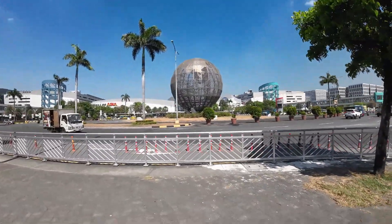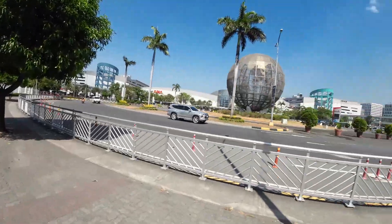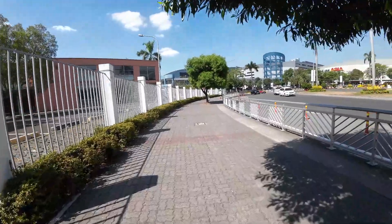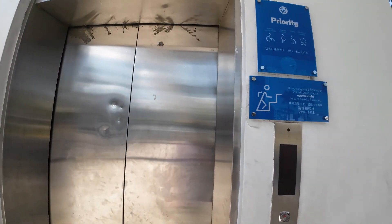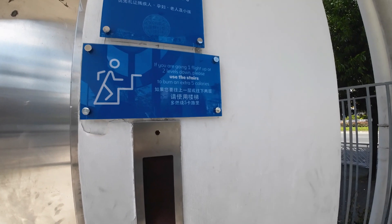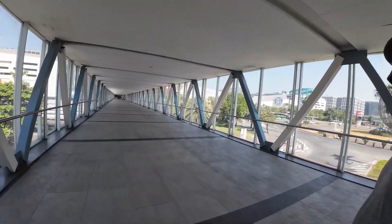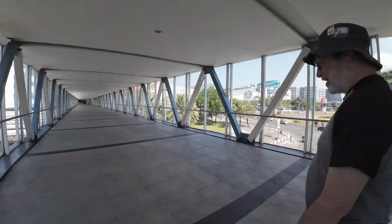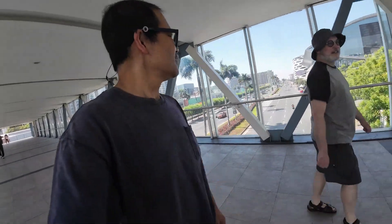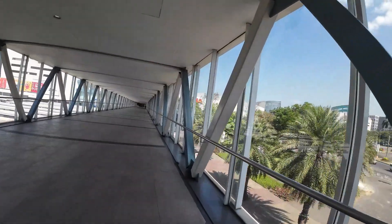Here we are at the entrance to the Mall of Asia. It sure is hot — it's not even 10 o'clock yet. There's a sign saying if you're going one flight up or two levels down, please use the stairs to burn an extra 5 calories. We're going over the sky bridge to the mall — a little more protected here since it's covered. And over there is the IKEA.